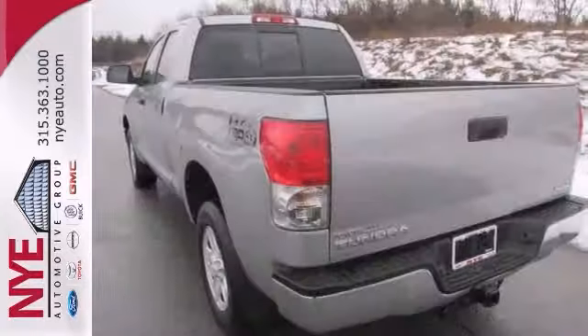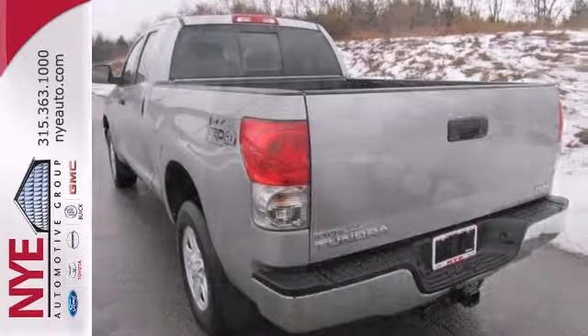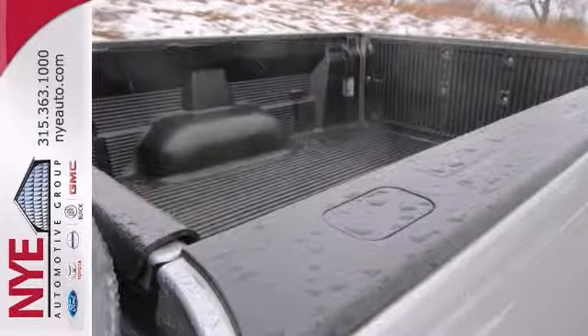Check out this great Tundra SR5 double cab at Nye Toyota. Better yet, come in for a test drive and let's make a great deal today.